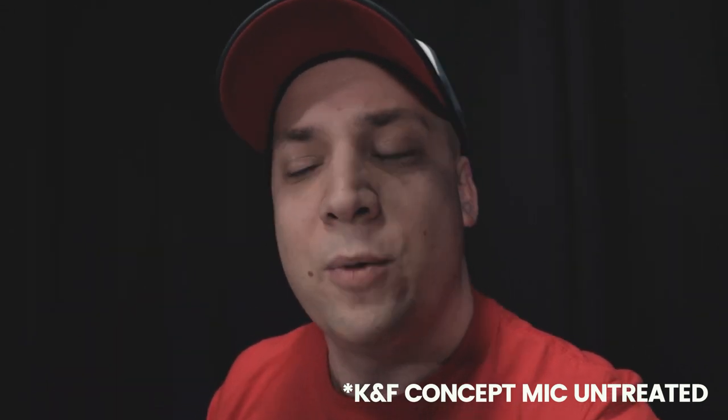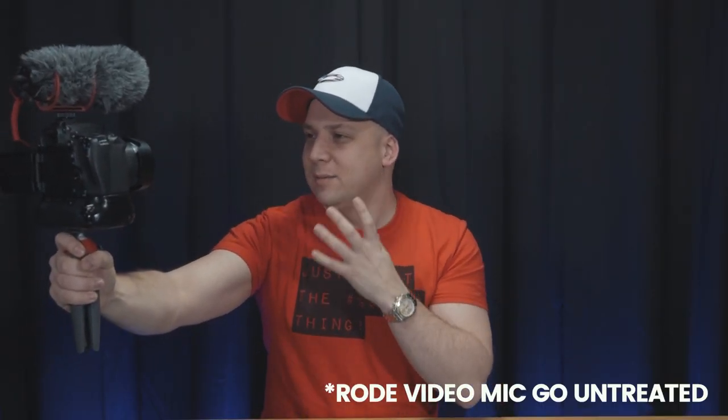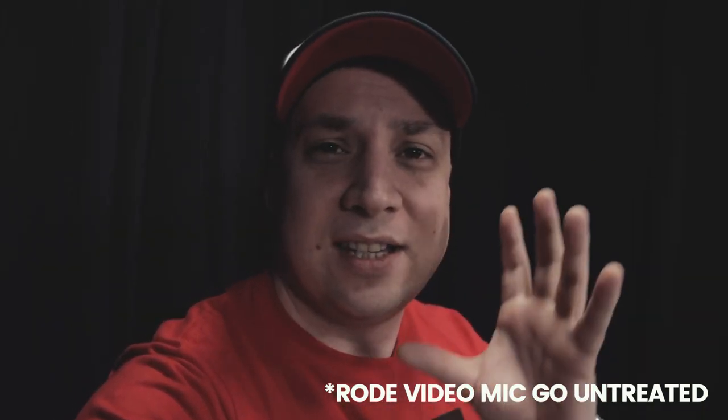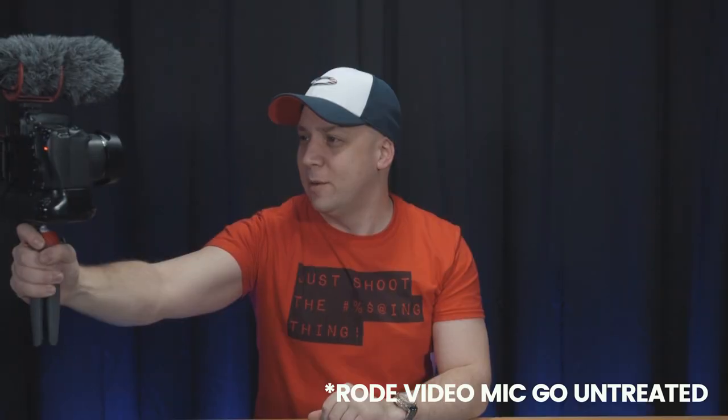Let's switch back one more time to the Rode. Really take some time to listen to the sound. We're in the perfect scenario, so this is how this microphone sounds at its best. Which do you prefer the sound of? Let us know in the comments which you think is the better value microphone.